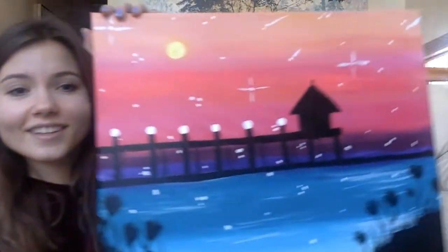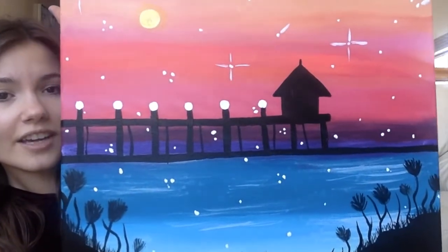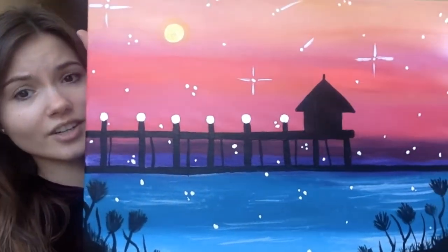But before I get into that, I just wanted to share that last night I did my first paint night ever and it was so much fun. I wanted to show you guys what I painted. My mother clearly gave birth to an artist and she didn't even know it — that was totally a joke, clearly.